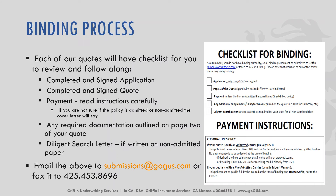So let's get started. When we're talking about the binding process, it's important to remember each of our quotes have a checklist for you to review and follow along. On the right side of your screen you'll see an example. Not all checklists will look like this but there is a checklist provided. If you have any questions please reach out to your underwriter. The checklist will tell you exactly what we need in order to bind this policy.